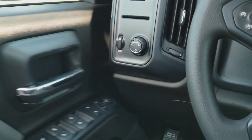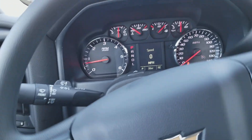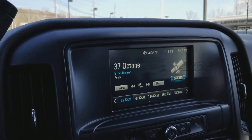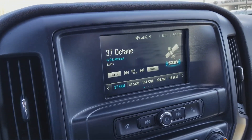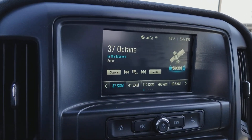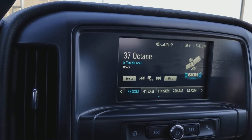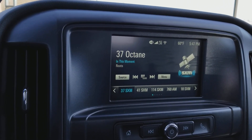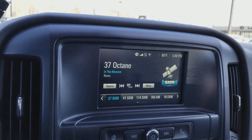Let me show you the best part of this vehicle. Power locks, power windows, cruise control. Has the backup camera. The car comes with a three month subscription of OnStar and Wi-Fi. And you have Apple CarPlay and Android Auto, which means you can basically mirror the interface of your phone right onto the screen right here. Makes it a lot more convenient.